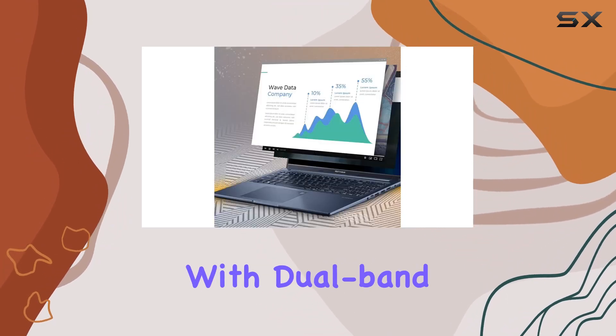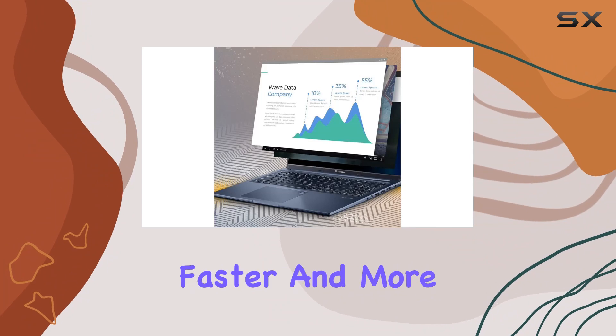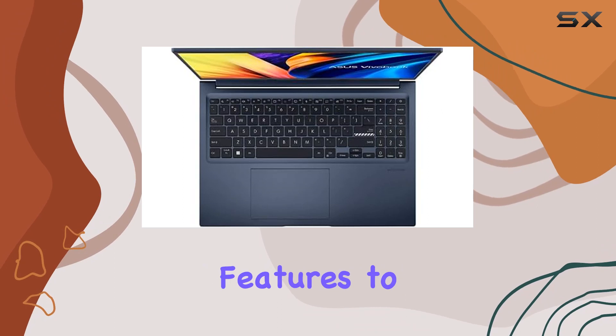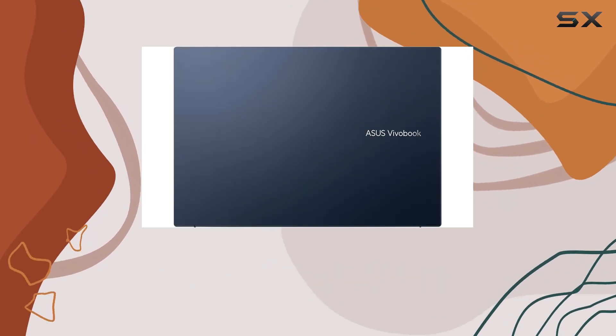Connectivity is top-notch with dual-band Wi-Fi 6, ensuring faster and more reliable data streams. Windows 11 Home adds a refreshed look and new features to the familiar Windows 10 power and security.